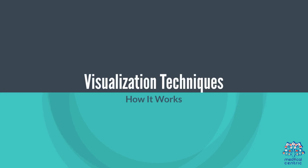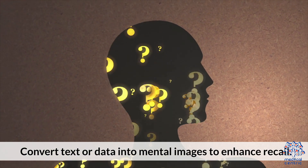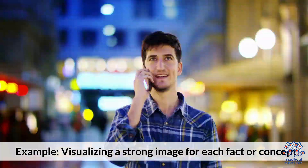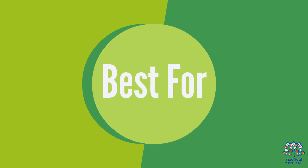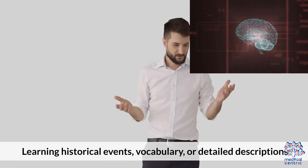Memory-boosting technique 4: visualization techniques. How it works: convert text or data into mental images to enhance recall — for example, visualizing a strong image for each fact or concept. Best for learning historical events, vocabulary, or detailed descriptions.